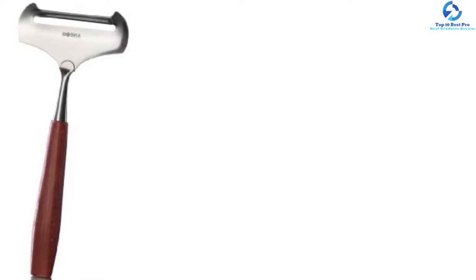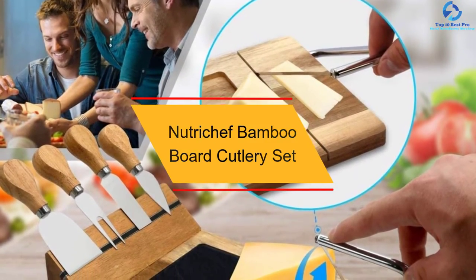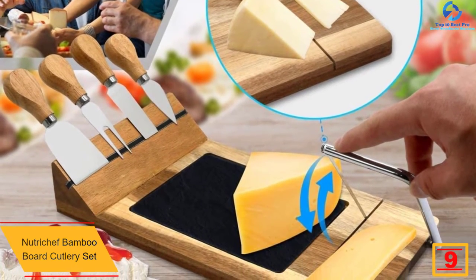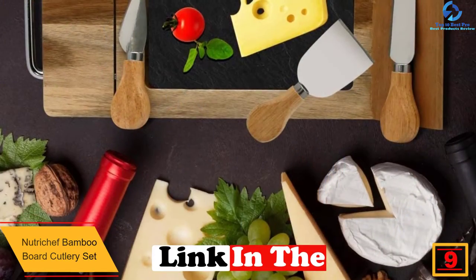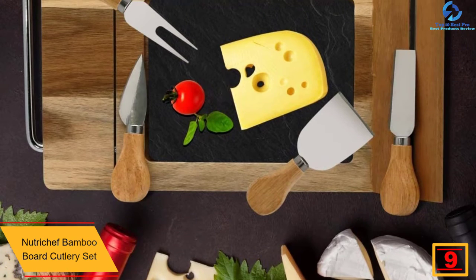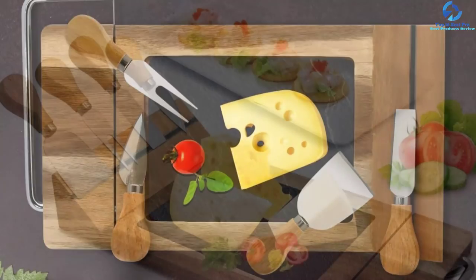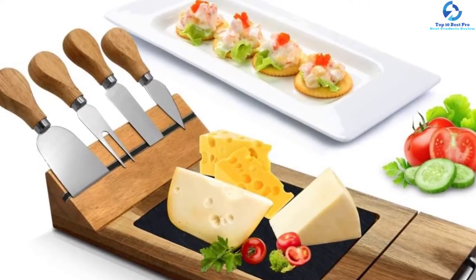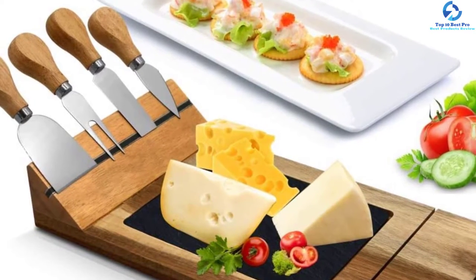At number nine, we have the Nutri Chef Bamboo Board Cutlery Set. This cutlery set comes with a slicer which is handy when you want a perfect piece of cheese. It comes with a board that is safe for use on countertops and kitchen tables. The best thing about this product is that it features food-grade and environmentally friendly construction. This set comes with a wooden charcuterie plate which has a magnetic strip to ensure utensils are securely held in place when not in use, giving you an organized kitchen.